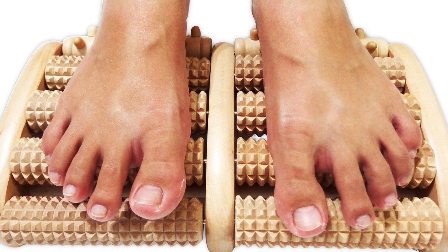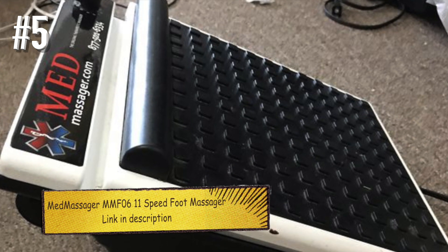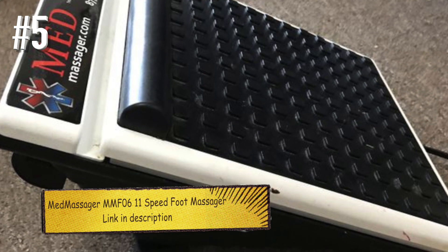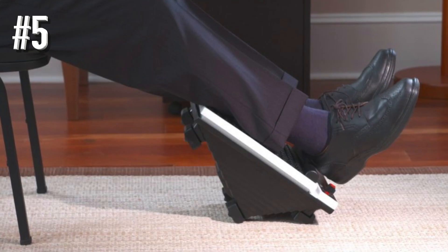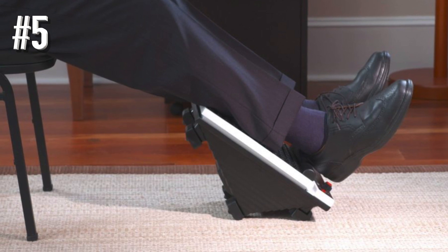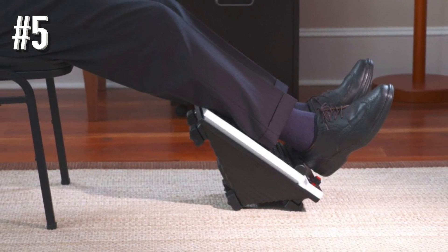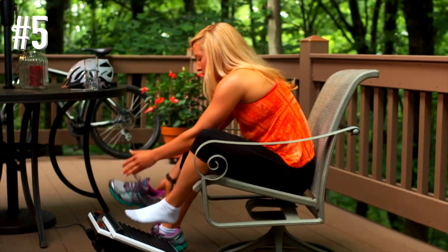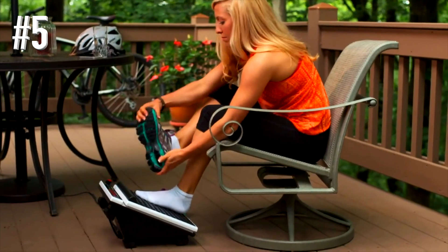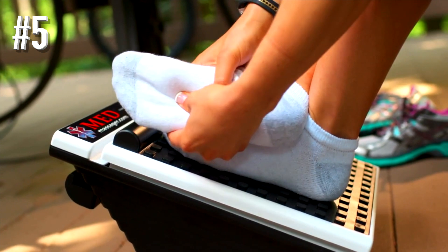Number five: Med Massager MMF06 eleven-speed foot massager. The Med Massager MMF06 eleven-speed foot massager hails itself as the most powerful electric massager available to the public, which is probably why it has such a high overall rating. It features a full-size oscillating foot pad along with